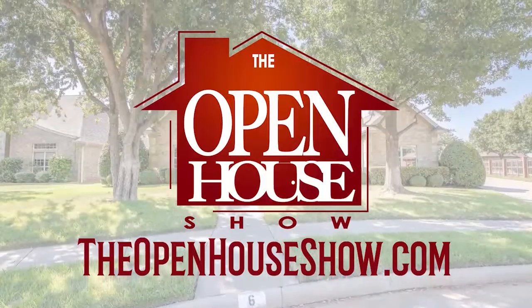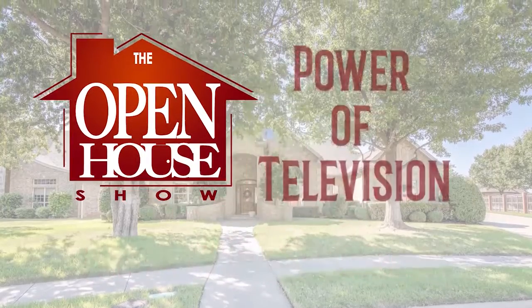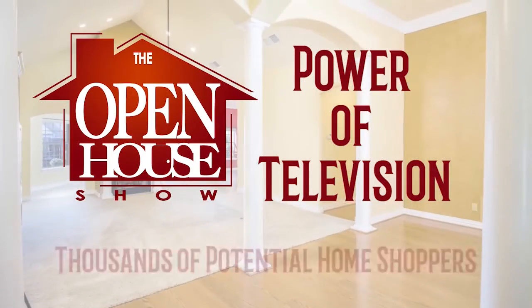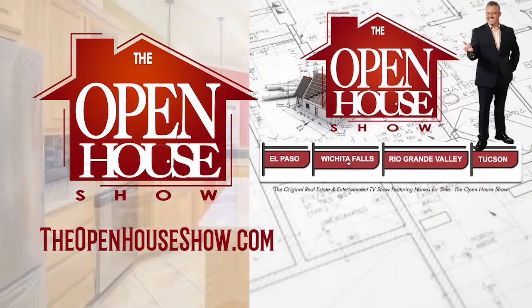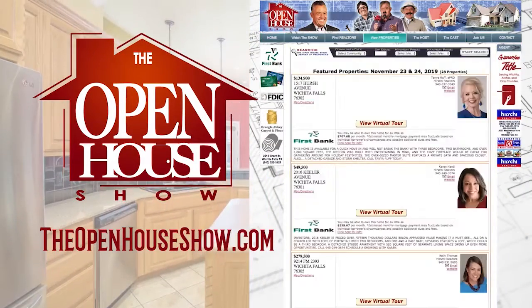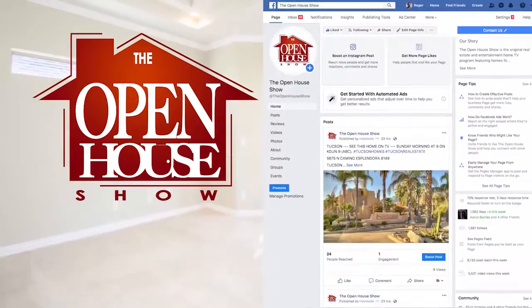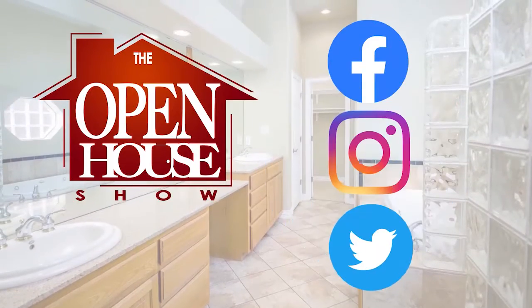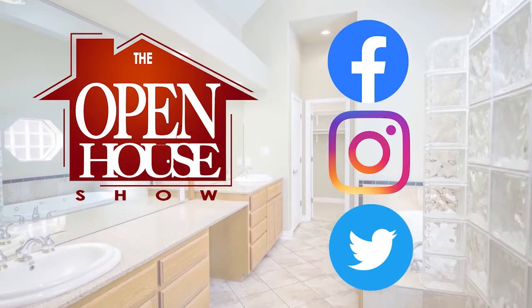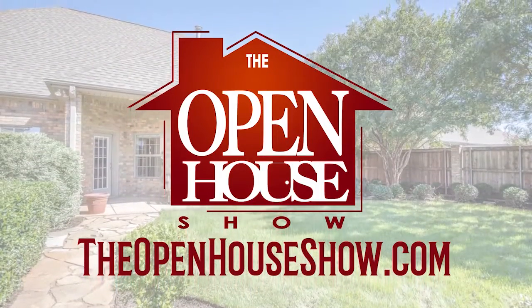Ask your realtor to feature your home for sale on The Open House Show. When you advertise on The Open House Show, you're reaching an audience of thousands of potential homebuyers. We create a professional tour of each home, which is posted on our website, TheOpenHouseShow.com. In addition, your home tour is simultaneously uploaded to Facebook, Instagram, and Twitter, vastly expanding the advertising reach. Ask your agent: please sell my home on The Open House Show.